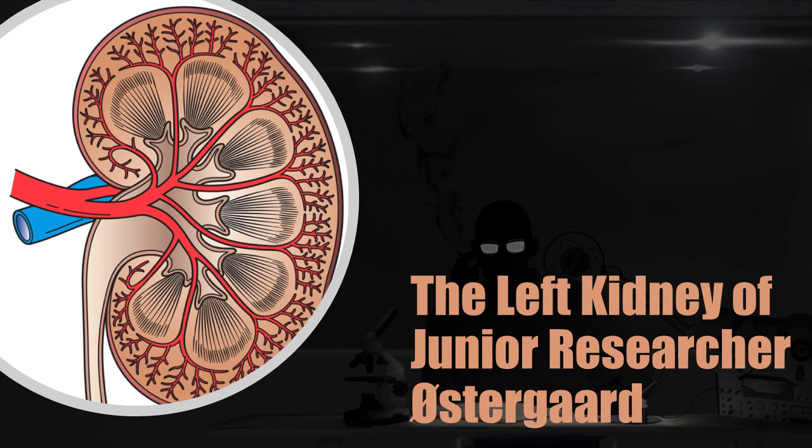Recovery: SCP-2380 was discovered by Junior Researcher Oostergar, resting on his desk in Research Sector 8 of Site-39, the morning of 8/8/2011. Security footage from the morning of 8/8 and the preceding night do not show any evidence of entry into Research Sector 8 before Oostergar's arrival.